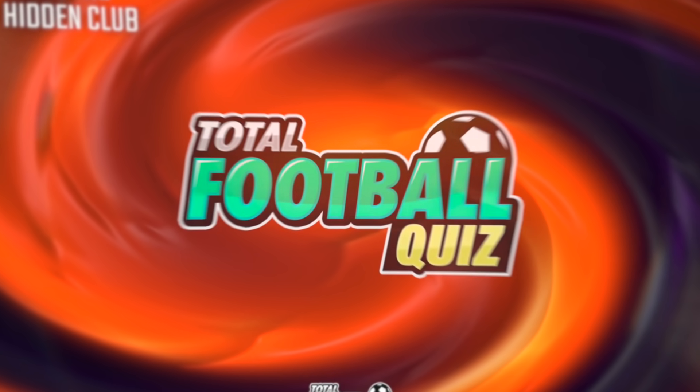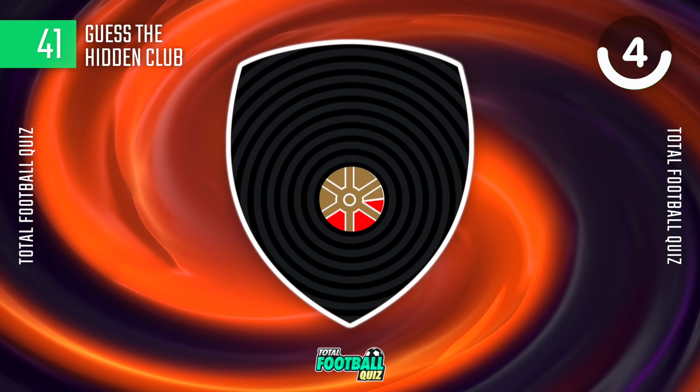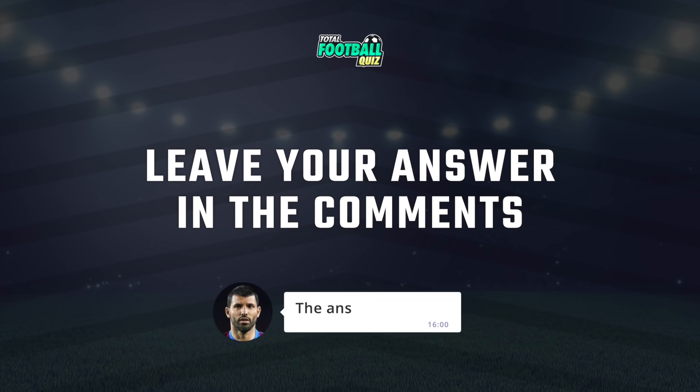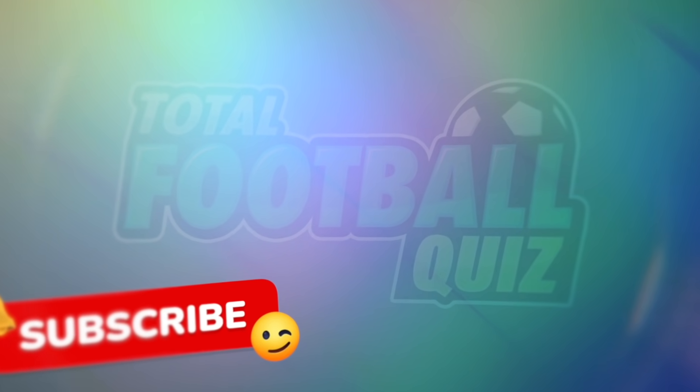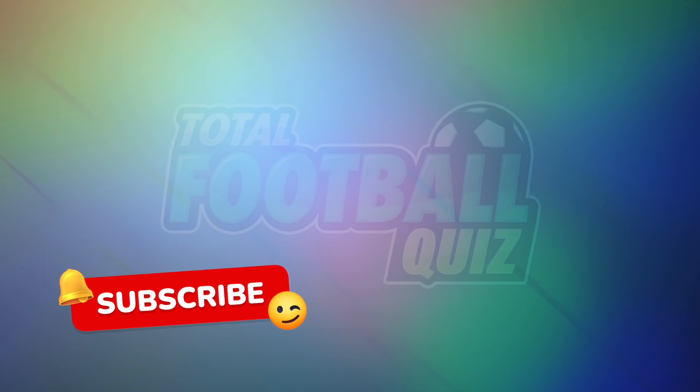Special bonus question! Leave your answer in the comments. Don't forget to subscribe and share the video with your friends. Check out these videos — see you in the next challenge!